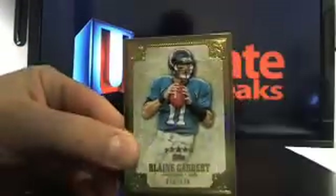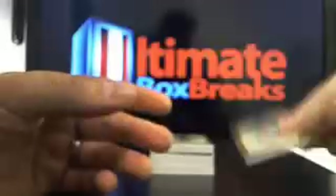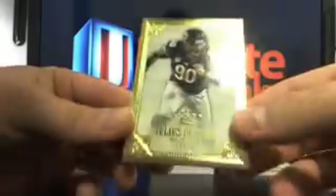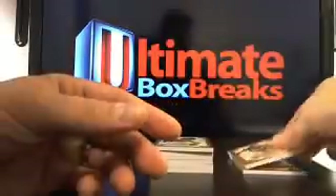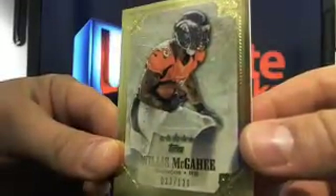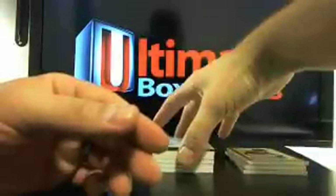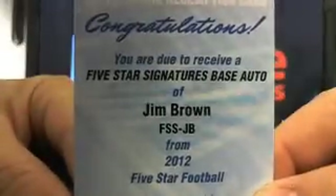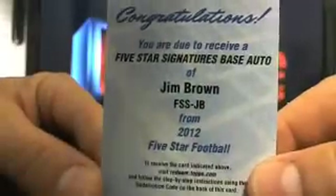First card: Blaine Gabbard, and that's going to go to the Jags — that's 76 out of 139, going to Tony R. And you got Julius Peppers, that's 70 out of 139, going to the Bears — Brian. Then you got a Willis McGahee, that's 33 out of 139, going to the Broncos, Doc S. And then our first auto is a decent auto — that's going to be 5-star signatures, base auto of Mr. James Brown, going to the Browns, Brian SI. Nice hit.